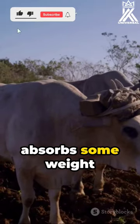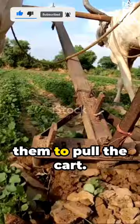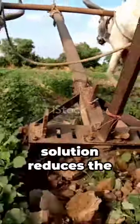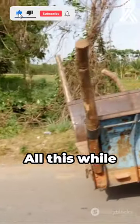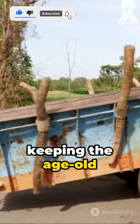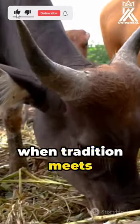The extra tire absorbs some weight traditionally carried by the animals, making it easier for them to pull the cart. This ingenious solution reduces the strain on our bovine friends, making their work less strenuous and more efficient — all while keeping the age-old charm of the bullock cart intact. Isn't it wonderful when tradition meets innovation?